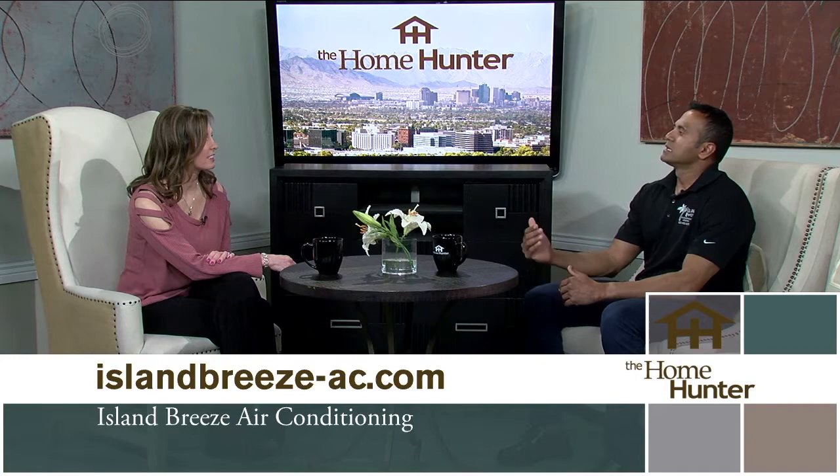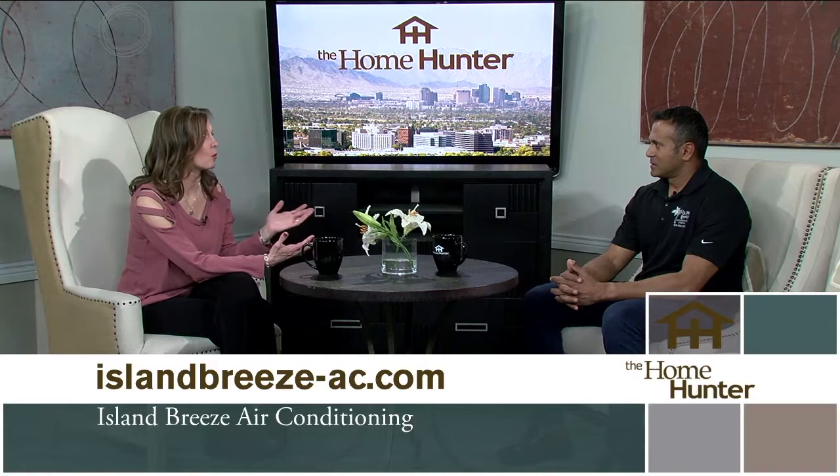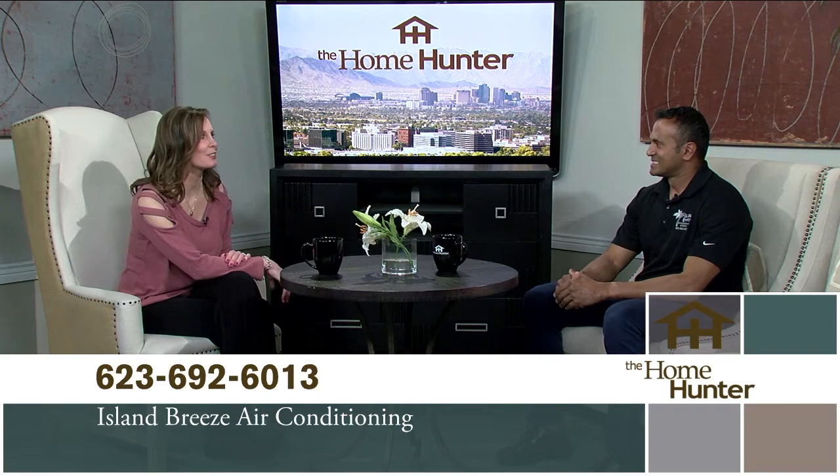Island Breeze Air Conditioning takes pride in their workmanship and customer communication. Whether customers need their unit serviced, repaired, or replaced, Island Breeze will let them know exactly what's needed. They're building long-term relationships with customers — over the 15 to 20 year life of an AC unit, they'll be seeing customers day in and day out. When it comes time to replace, the relationship and trust are already established. Give them a call today.